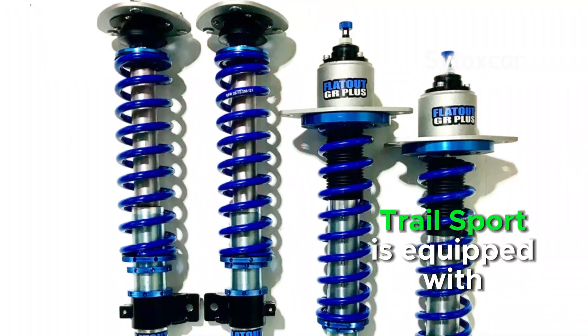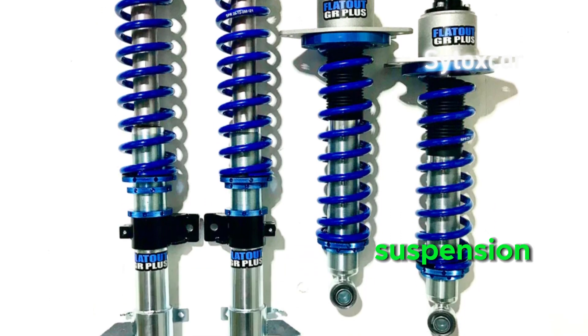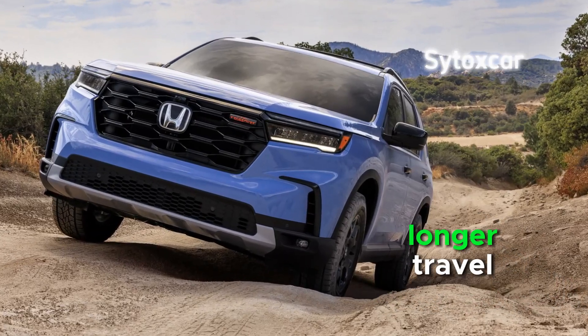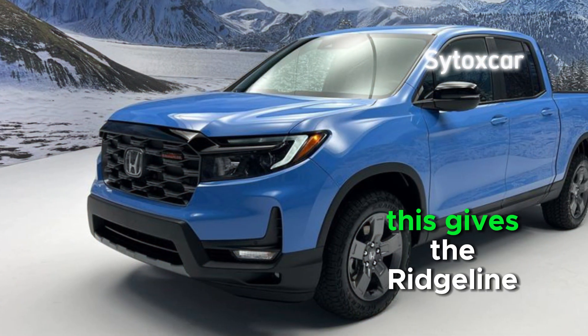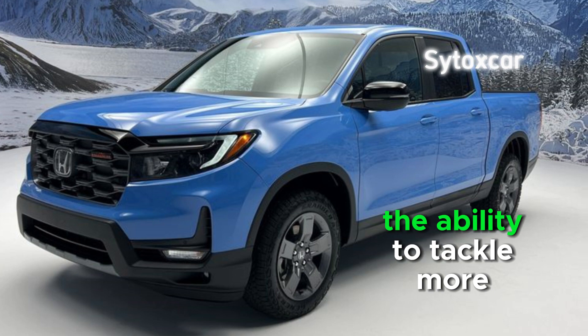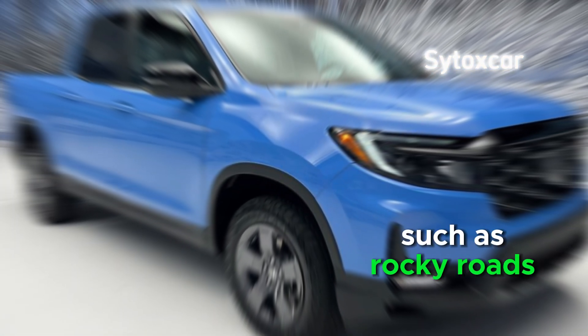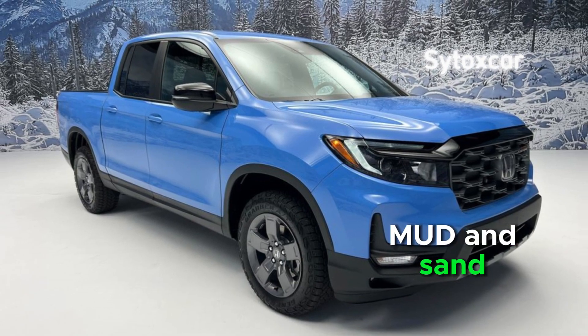Trail Sport is equipped with suspension specifically designed for off-road use, with stiffer damping and longer travel. This gives the Ridgeline Trail Sport the ability to tackle more challenging off-road terrain such as rocky roads, mud, and sand.